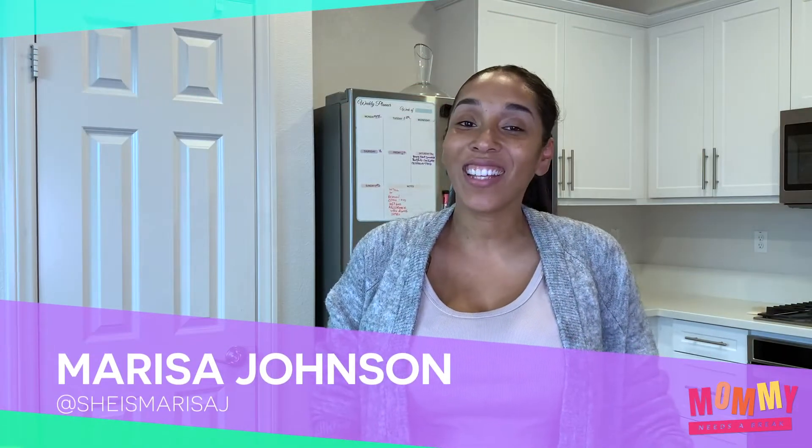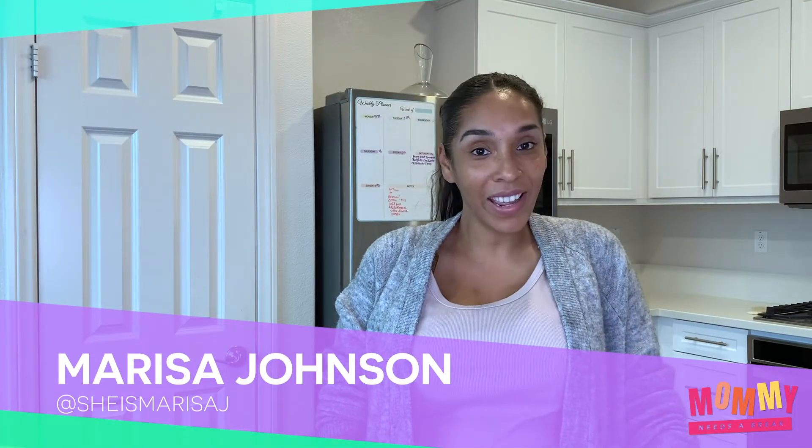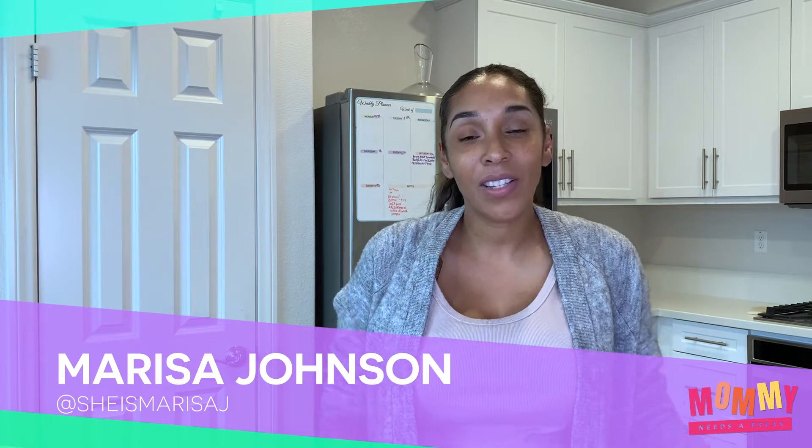Hello, I am Marisa Johnson, one half of Mommy Needs a Break. As some of you guys may know, Megan lives in Atlanta and I live in Los Angeles. So whenever we come together and film, it's something that's planned out. In order to give you guys more content, we wanted to release personal content while we're away from each other every Thursday.